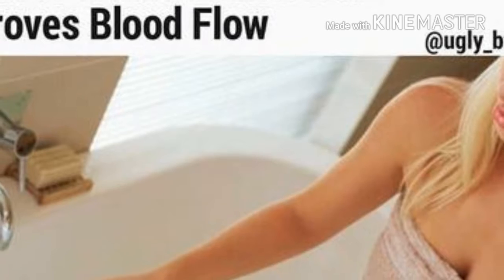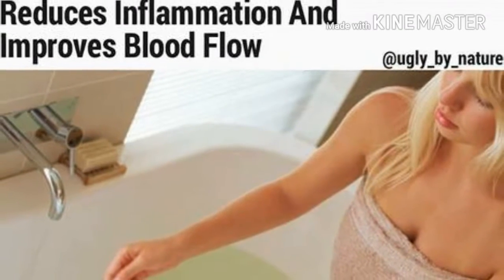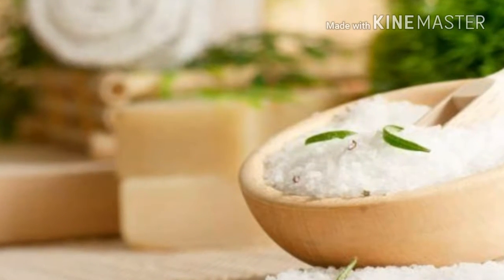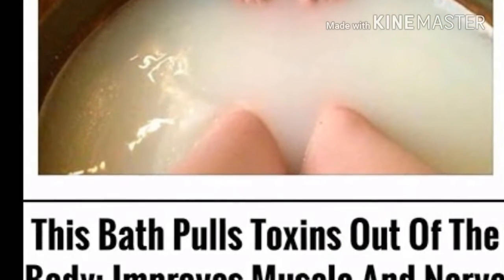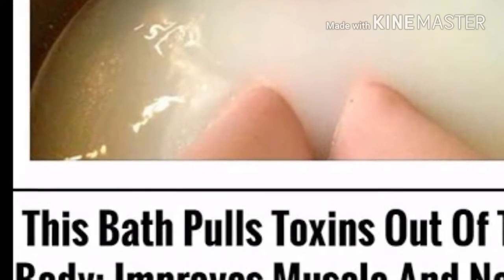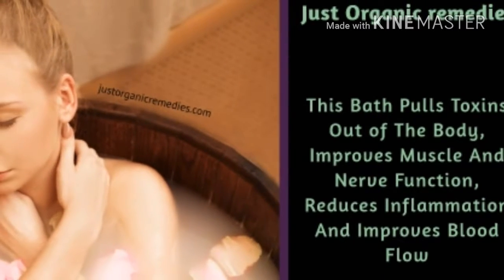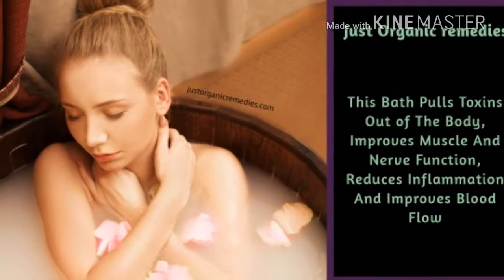A recent study has revealed that regular use of Epsom salt baths can improve the symptoms of many health problems, such as athlete's foot, gout, toenail fungus, sprains, bruises, and muscle soreness. It is also good for anyone dealing with chronic disease or chronic pain to do regular Epsom salt baths to help detoxify and reduce inflammation while improving mineral and sulfur balance in the body.